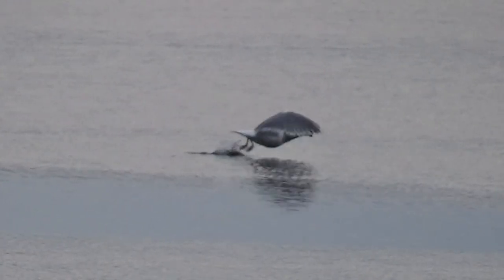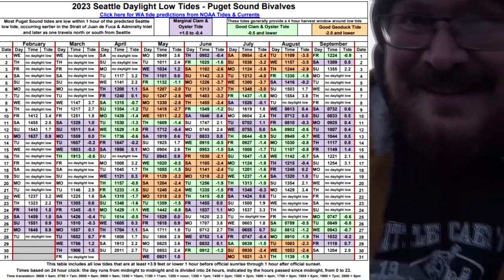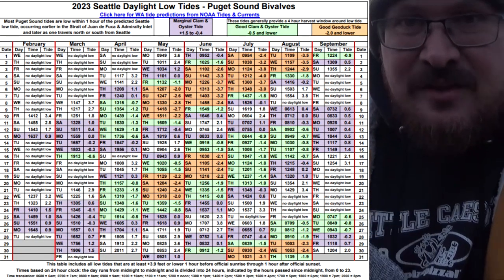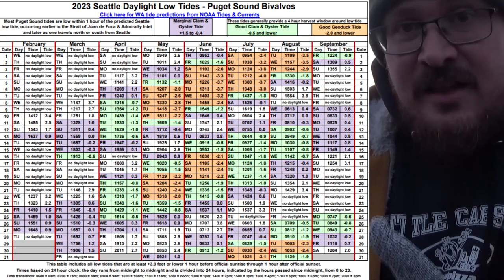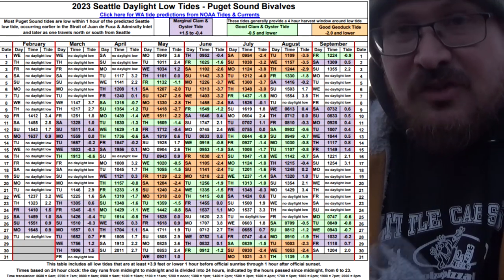I'm going to cover a lot of online resources in this video and I've put a link to them all in the description. The first thing to get you on some public clams and oysters is knowing the tides. Fish and Wildlife has this tide map with the low daylight tides for 2023, based off of the NOAA tide prediction calendar.